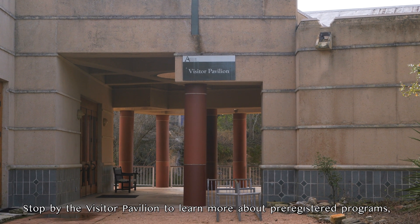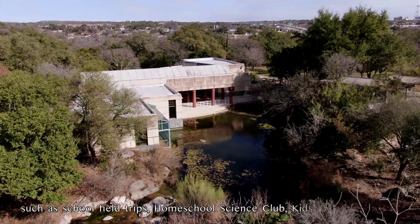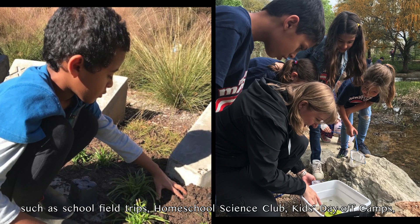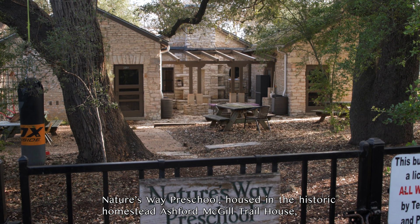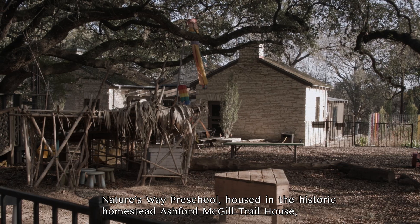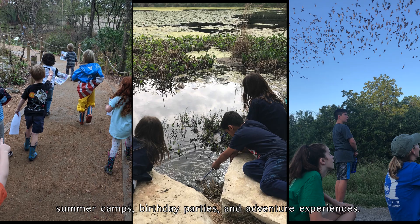Stop by the Visitor Pavilion to learn more about pre-registered programs such as school field trips, home and school science club, kids' day off camps, Nature's Way Preschool — housed in the historic Homestead Ashford-McGill Trail House — summer camps, birthday parties, and adventure experiences.